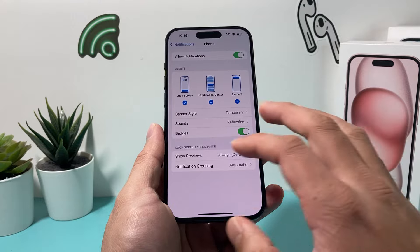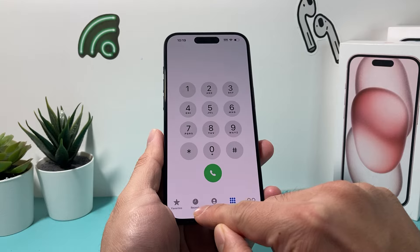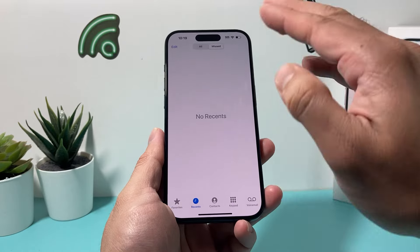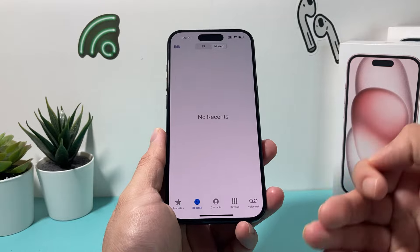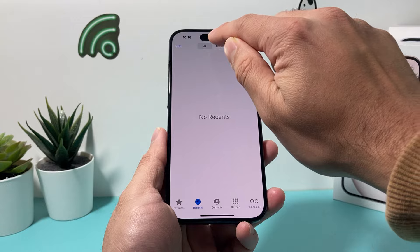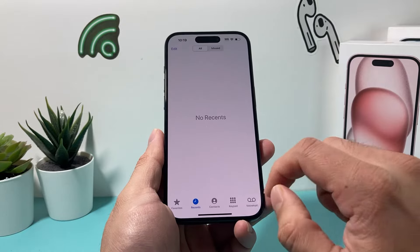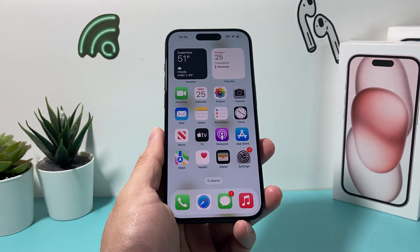Now if you did all this and it's still not working, the next thing to check is to go into your Phone app. Under Recents, you want to click on that missed call and make sure there isn't any unlisted recent — just scroll through to make sure there really isn't a missed call you might have missed. Then toggle the notification on and off a few times, close out the Phone app, reopen it again, and do the same thing. Hopefully it's fixed after that.